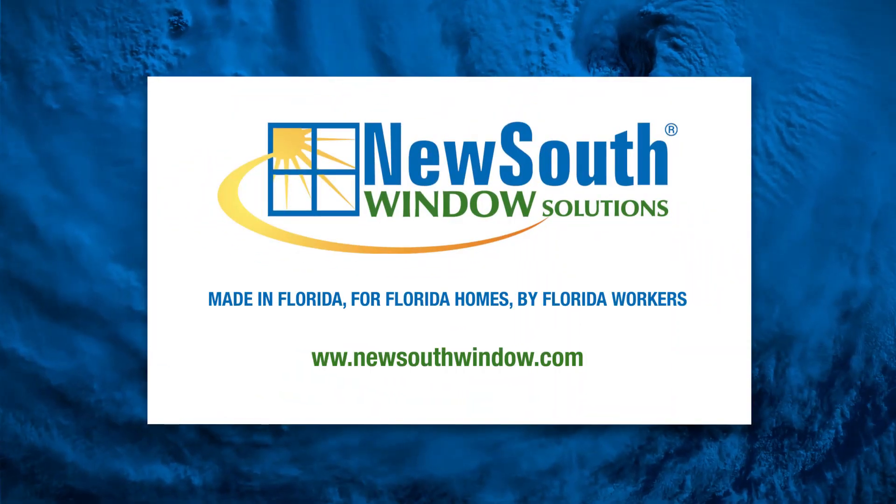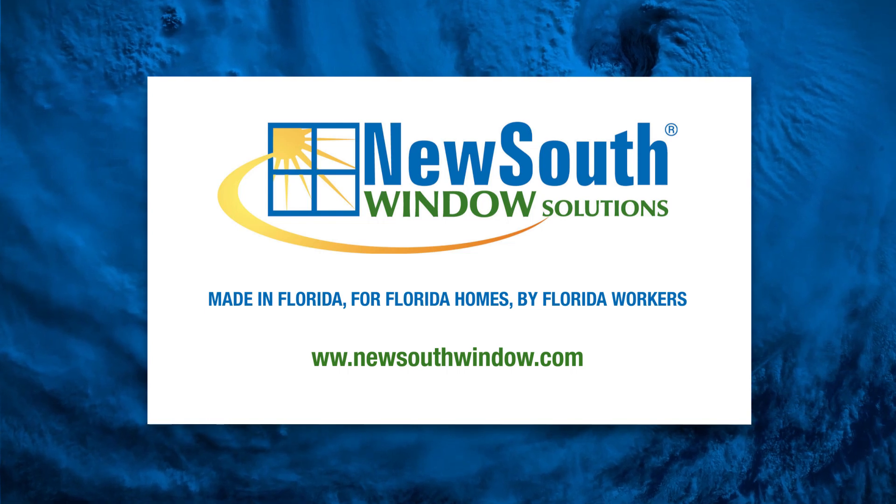Sponsored by New South Window Solutions. Made in Florida for Florida homes by Florida workers.